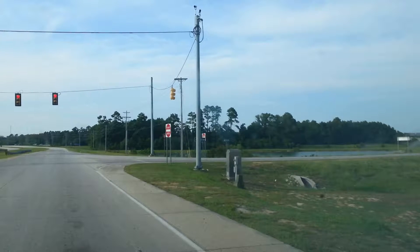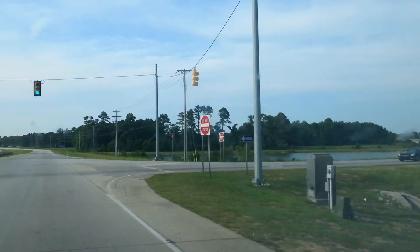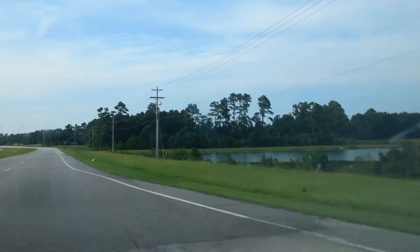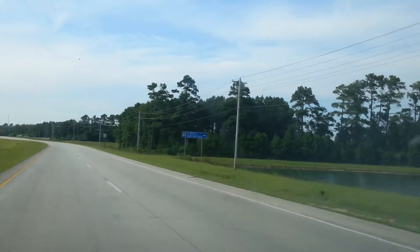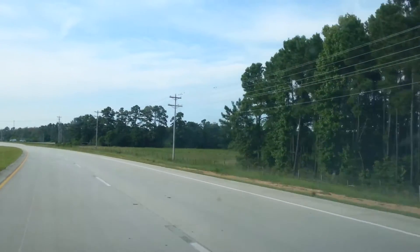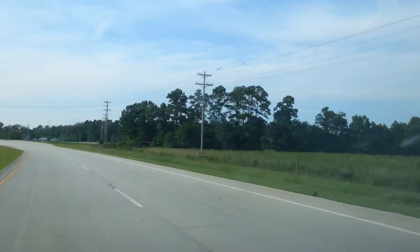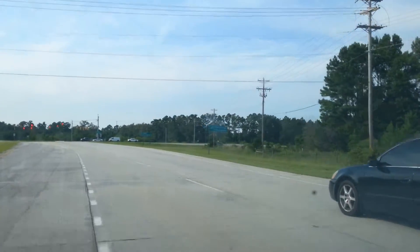This is where you can get off coming in on Highway 9 if you want to get off here at North Myrtle Beach Main Street — this is the intersection where you'll be exiting. And this is the light where you will be turning to go to the North Myrtle Beach Sports Complex.